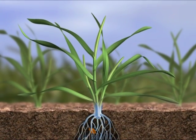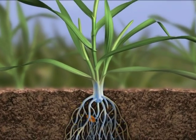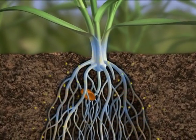Their strong, healthy roots supply the plants optimally with water and nutrients, even under adverse conditions.